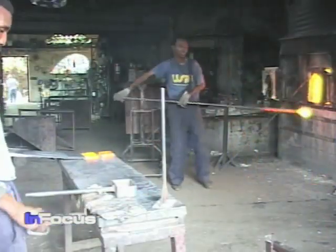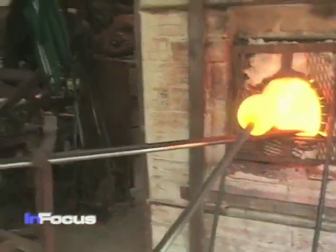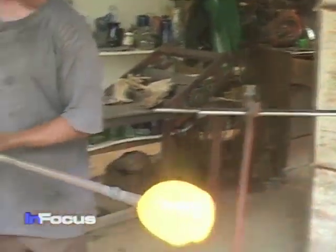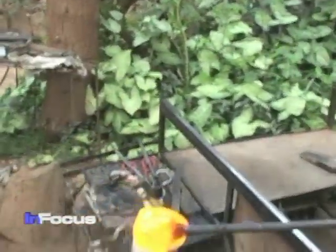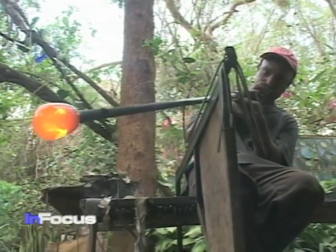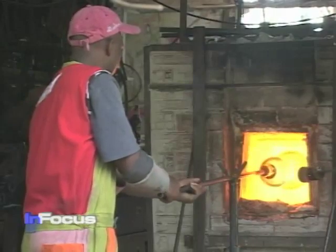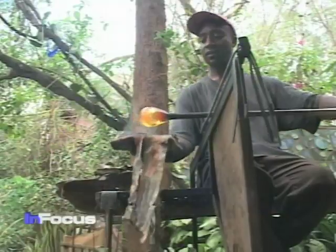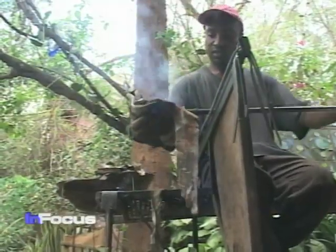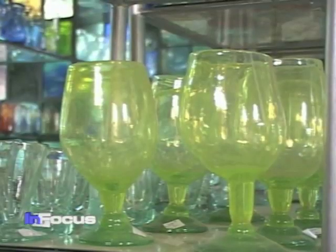Kitangela artisans use traditional glassblowing methods. First, the glassblower gathers a blob of liquid glass from inside the oven. The glass is very hot — 1,100 degrees centigrade. He then expands the blob by blowing into it and shapes it into whatever he wishes. A punty, a steel rod with a small glass blob, aids the production. Finishing touches are added, and voila, all ready for the dining room table.